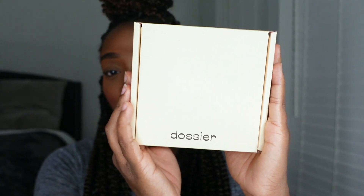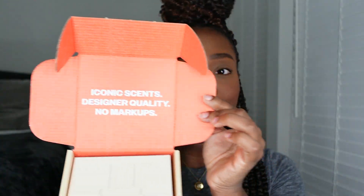I have this like bomb.com thing to share with you guys — Dossier. I don't know if you guys have heard of it, but I'm partnering with them for this video and I'm so excited because I have heard of them and I've been waiting, honestly waiting for them to reach out, and they did.